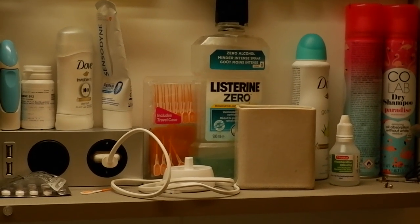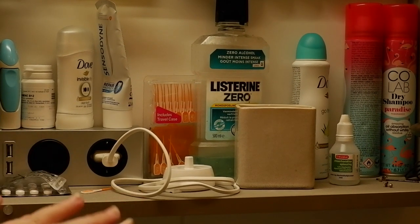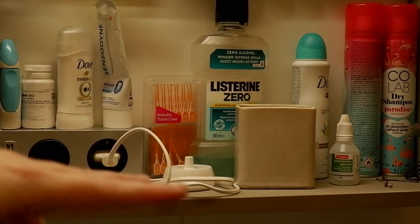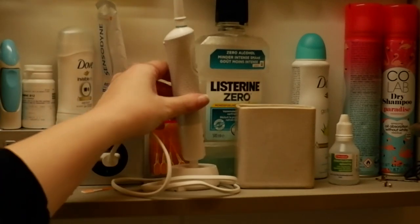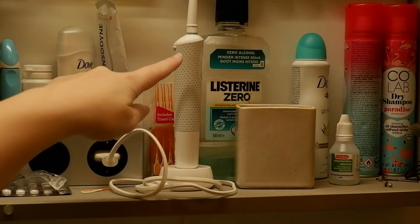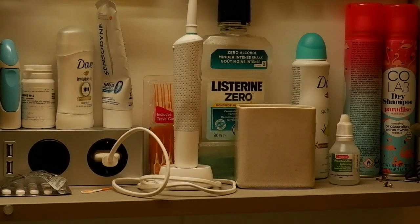And this is already the final shelf, which is again one I use a lot. I've got some electrical points here for charging, some medicine, deodorant, mouthwash, toothpaste, and dry shampoo — it's the boring bit. I took my toothbrush out because you could just see the tip of it when I was filming the other shelf. But yeah, that's what we've got going on here — some hair ties, bobby pins, and random bits.